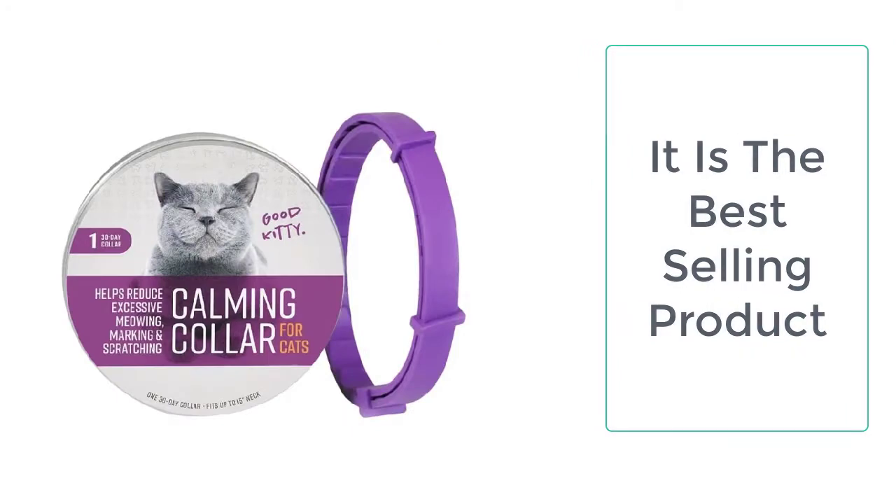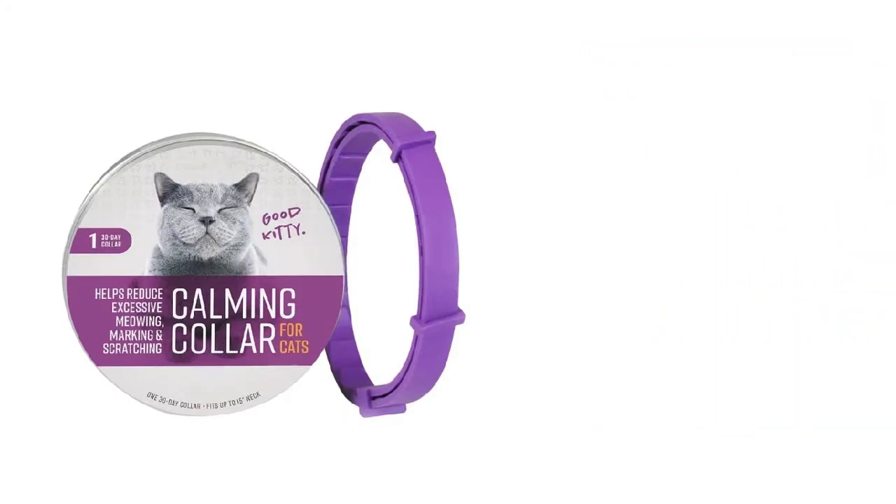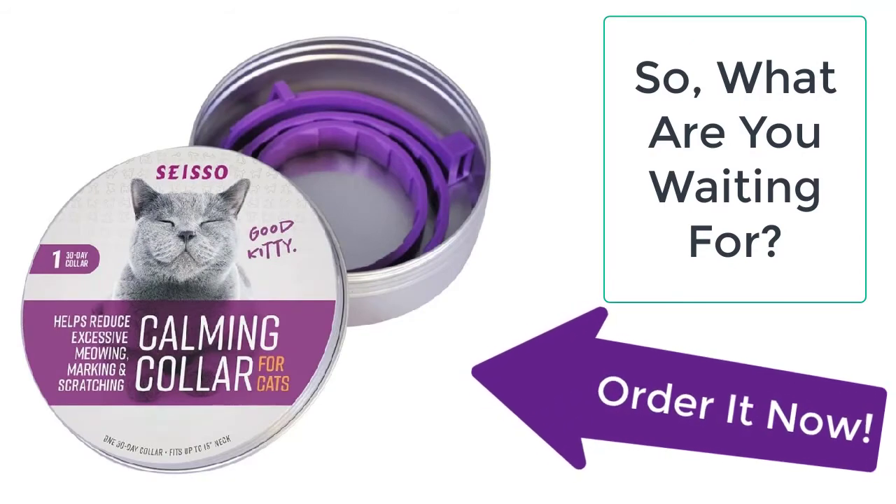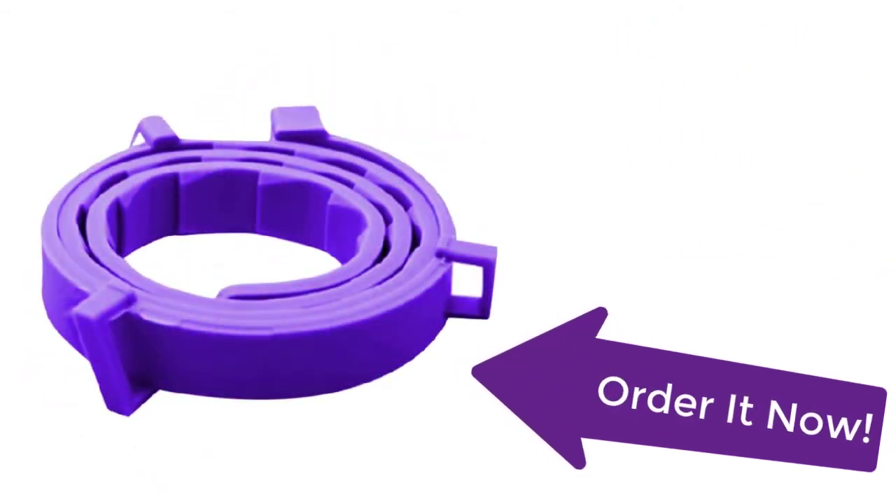Moreover, you can use this calming cat collar for your cat as well as for your dog. What are you waiting for? Order it now from Tailor Stocks before the sale ends. Your product is just a few clicks away from you.